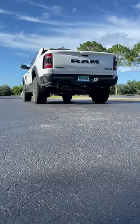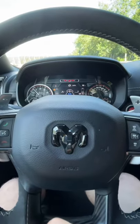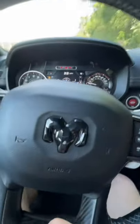Here's what that looks like. Here we go. Oh, it's fast!